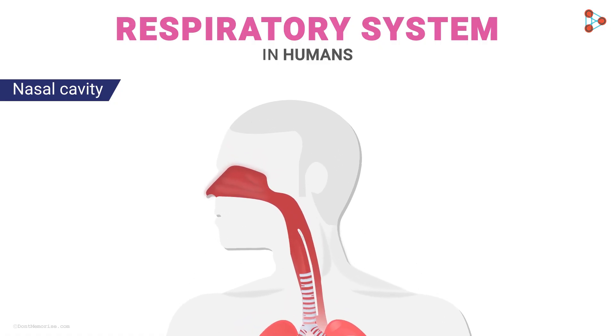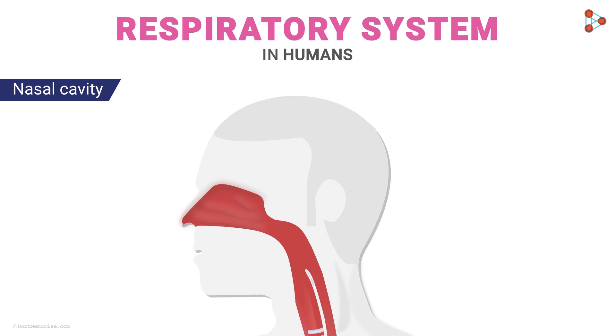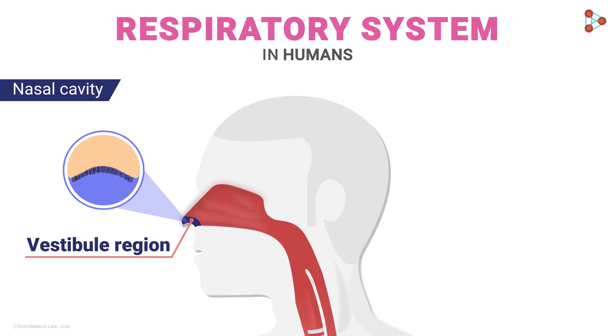Let's study the complete nasal cavity. If we zoom into the structure, the nasal chamber has three regions or parts. The part we're all familiar with is the nose. The openings are called nostrils — also called nares. Just as the nasal chamber begins, we have the first region called the vestibule.